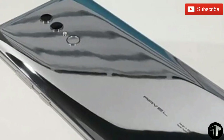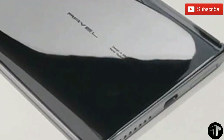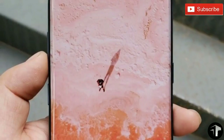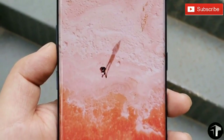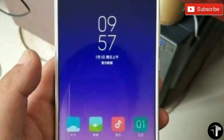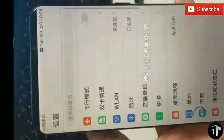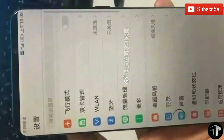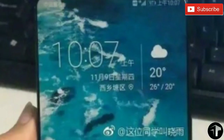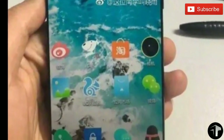The Honor Note 10 was also spotted on Geekbench earlier, which is a smartphone testing app, and it looks like this will be powered by the HiSilicon Kirin 970 processor. This processor from Huawei powers flagship smartphones like the Honor 10 and Huawei P20 Pro and P20. Other details from the Geekbench listing include 6GB of RAM and Google Android 8.1 Oreo.